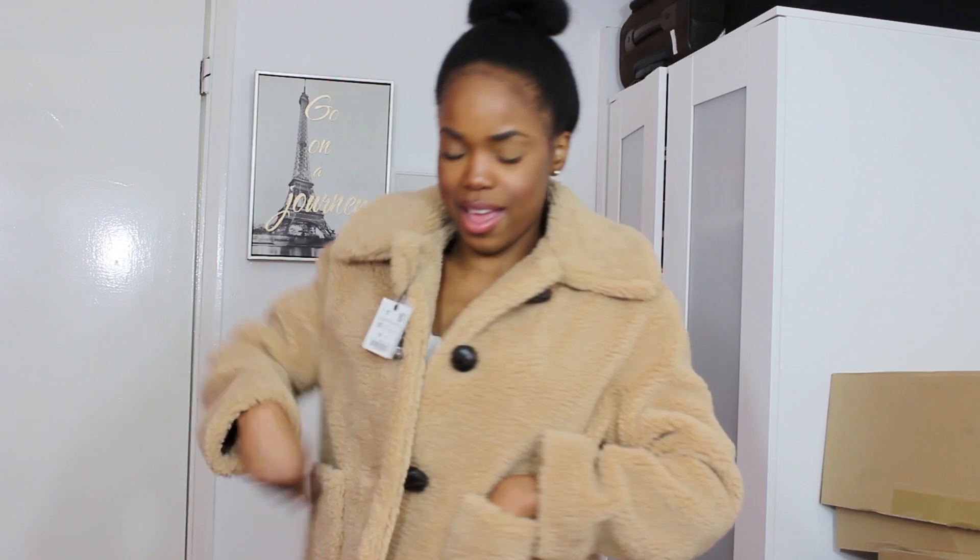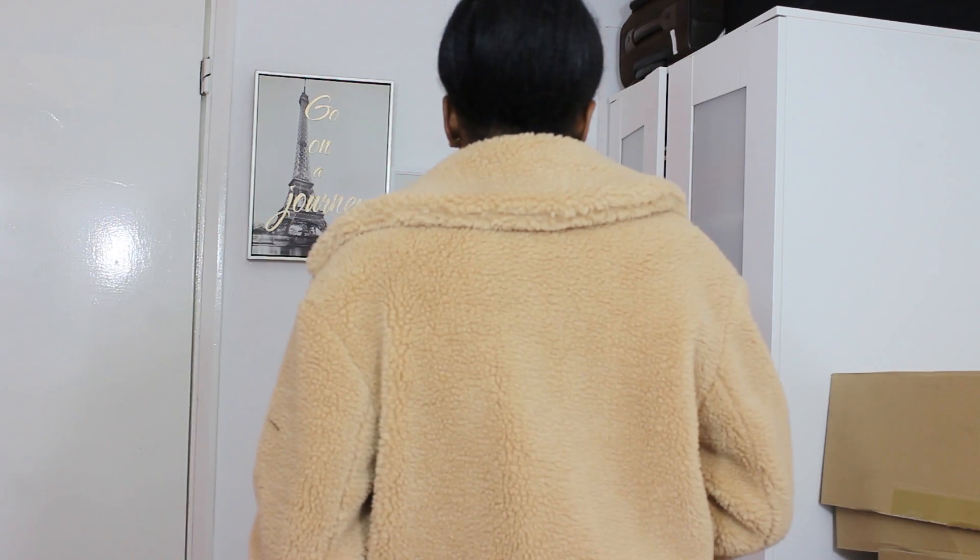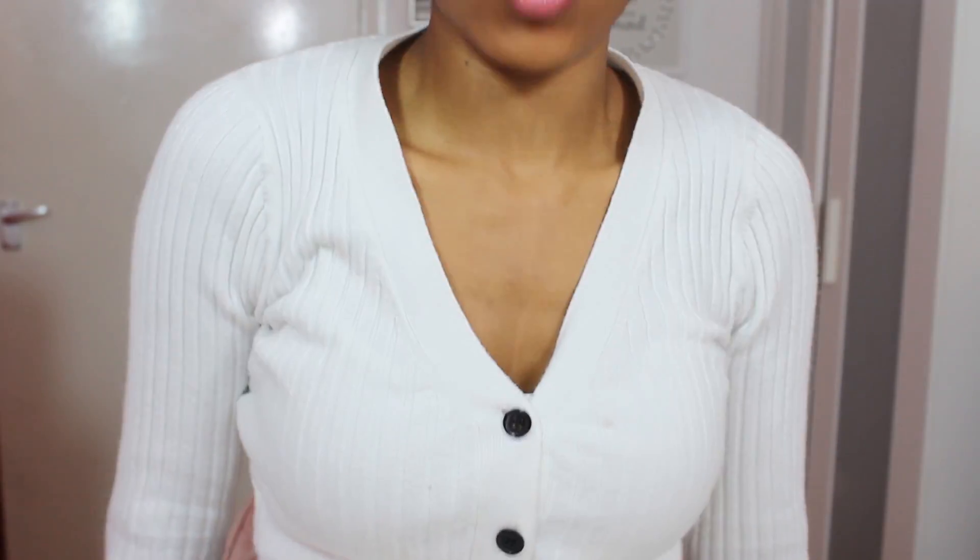The pockets are a bit weird to put your hands in, but you can fit your phone, your Vaseline, your lip gloss — whatever you're carrying. I forgot to mention my top — it's a cardigan-style top I got from ASOS. I'll put a link in the description bar to my ASOS haul so you can check out other things I got from there as well.